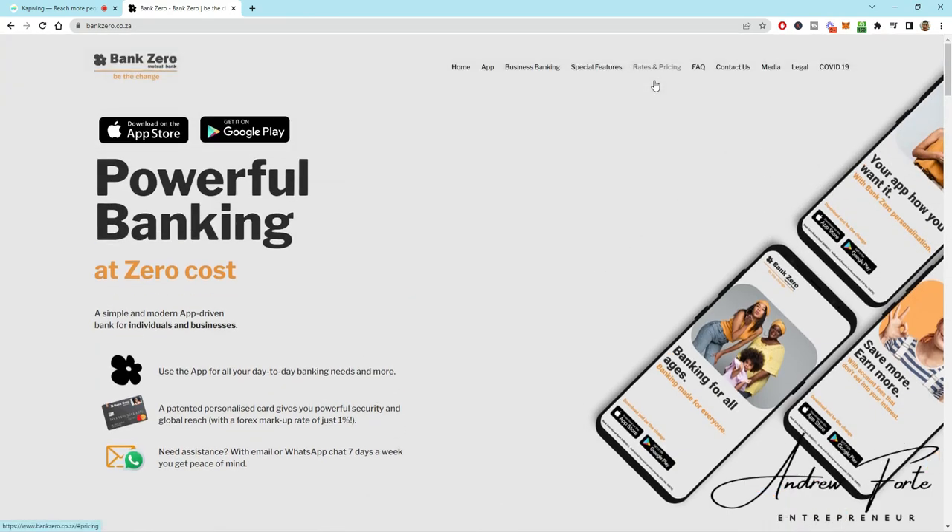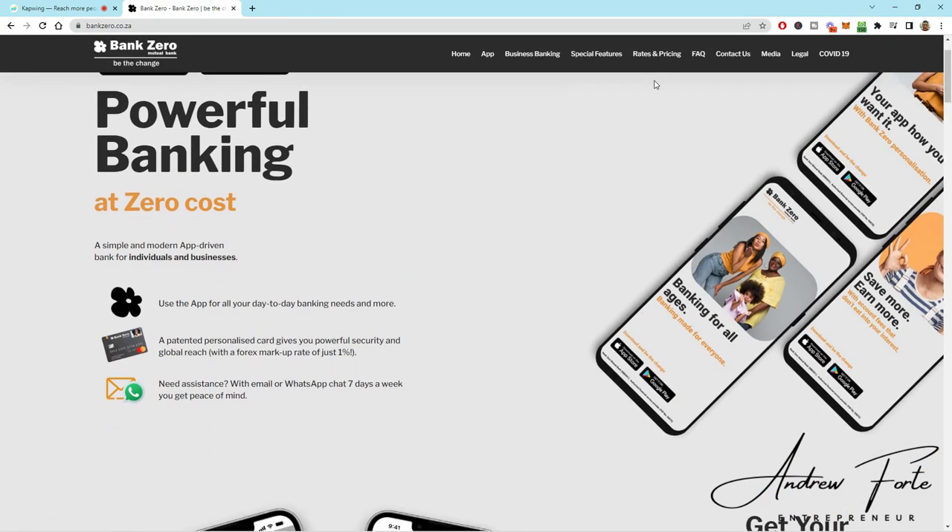It is a free business bank account that I have personally been using for a while. They have a personal account, but they also have a business bank division.